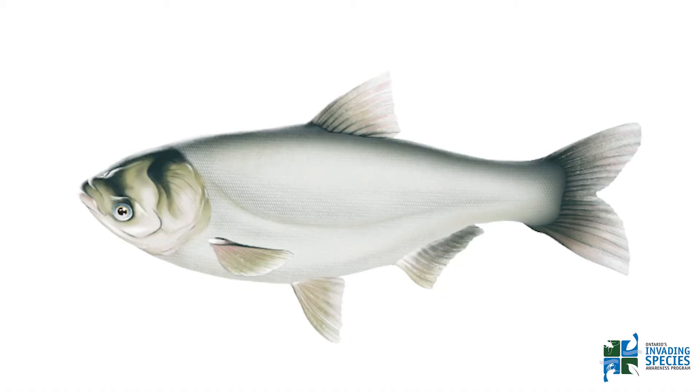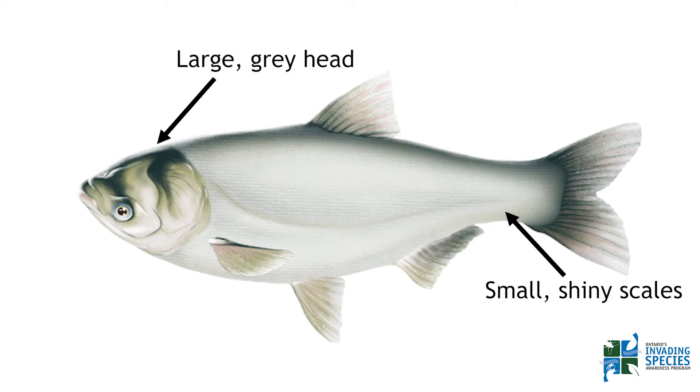Silver Carp are a deep-bodied fish with small, shiny scales. Their body is silver in colour with a white belly and a large slate grey head that takes up just under a third of their body size.